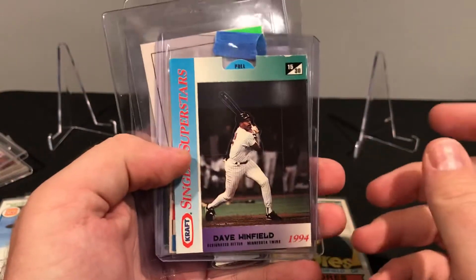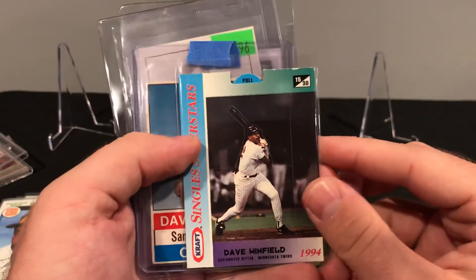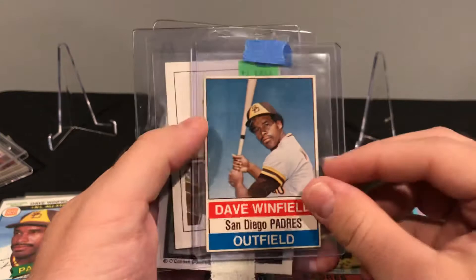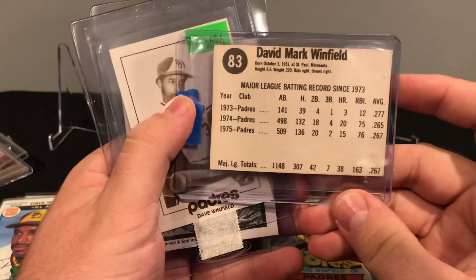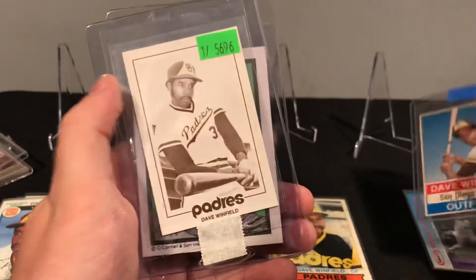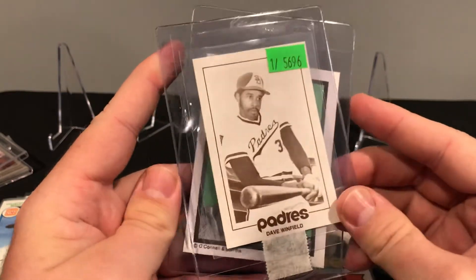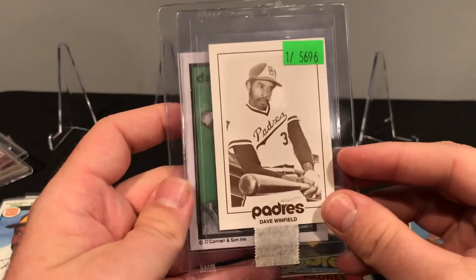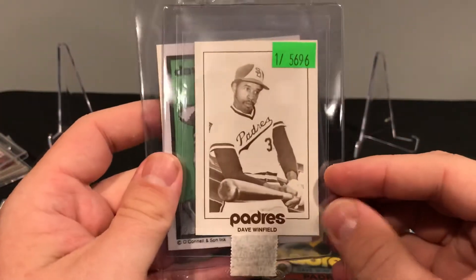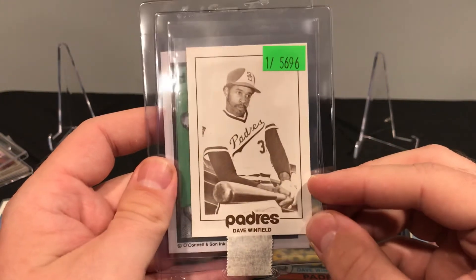These were all singles, mostly a dollar, a couple towards the end were a few bucks more. So this is just a Craft pull-up card. This is a Hostess — I think this was 76, hand-cut, pretty decent, that was probably two or three bucks. These are pretty cool — these are schedule cards that the Padres put out. I believe this is 77 if I'm not wrong — you can see the schedule on the back. There are about four different ones of these and they're a little more pricey, but this one was maybe three or four dollars so I jumped on it.